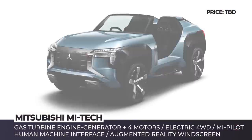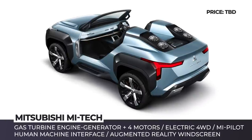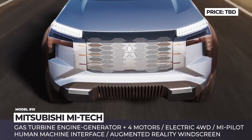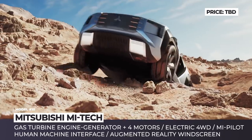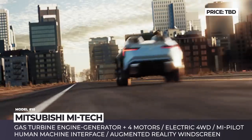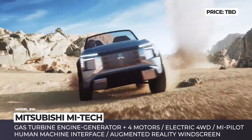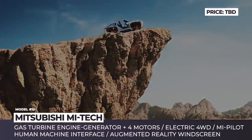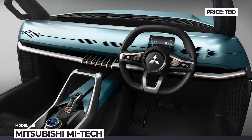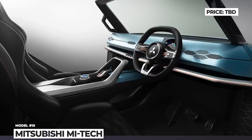Production models by Mitsubishi rarely manage to impress with striking designs and surprising features, but the situation is entirely different for their concepts. The Mi-Tec 2C Roadster SUV was one of the highlights of the 2019 Tokyo Motor Show, previewing the next generation of Mitsubishi's signature dynamic shield design. This vehicle received an electrified powertrain exploring the concept of an onboard generator — the lithium-ion battery under the floor is paired to a compact gas turbine engine generator that can run on diesel, kerosene, and alcohol. Each wheel is spun by its own electric motor, enabling true 4x4 drive and 180-degree turns. The Mi-Tec also previewed a Mi Pilot driver's assistance system with off-road mode and an augmented reality windshield display like those found on modern jet fighters.